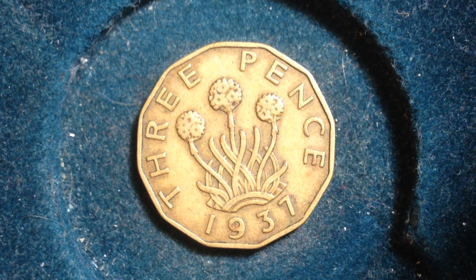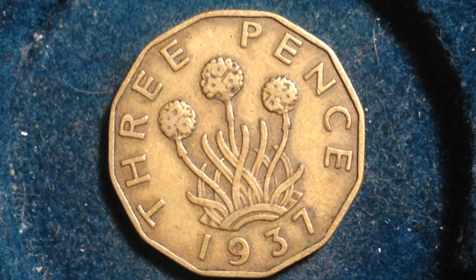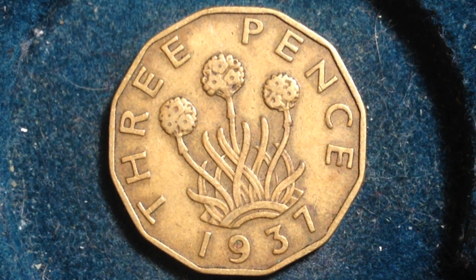On the reverse you see a three-headed thrift plant. A little bit of stats about the UK before we get into this coin — if you're into coins you're probably into history as well, so feel free to take in some of this cool information about the UK. The national anthem of the UK is 'God Save the Queen,' everyone kind of knows that.